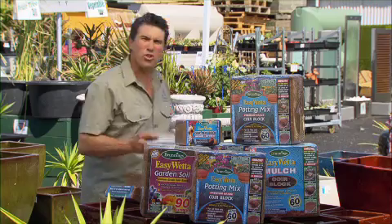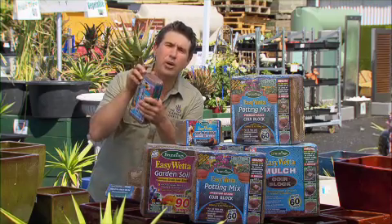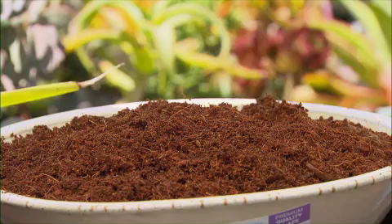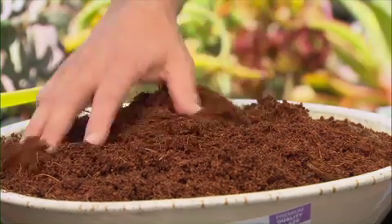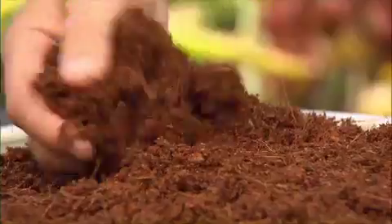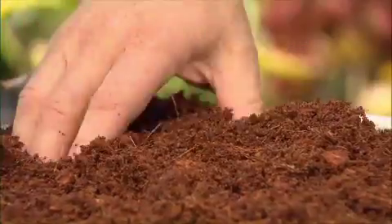You may have come across these strange looking bricks on the shelf. Well, they're compressed coir and quite simply they're a bit of garden magic. Coir is the fibrous outer husk of the coconut and apart from being used for rope and matting, it makes the most amazing potting mix,